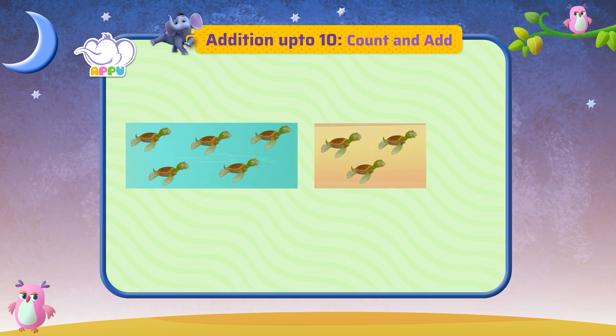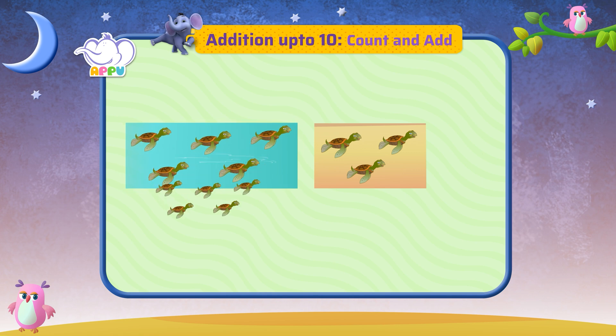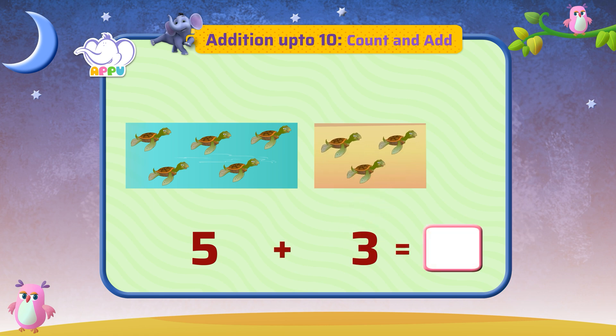Let's count the number of turtles. Number of turtles in water equals five. Number of turtles on the sand equals three. Let's count and see how many they make all together.